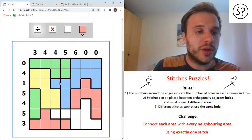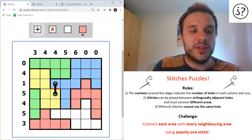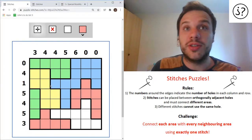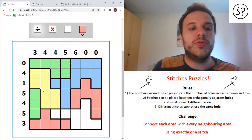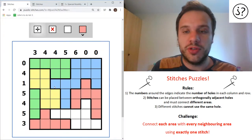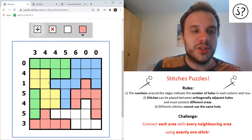No stitch can go in the same hole. So I can't make a stitch like this and then make another stitch going into this same hole - it doesn't let me do that. A quick way to make a stitch is to click on the line. And if you're using a mouse on a computer, you can also right-click to put X's where you know there won't be holes, or right-click on a line to put a red line, which is helpful to show that there can't be a stitch going across that line.